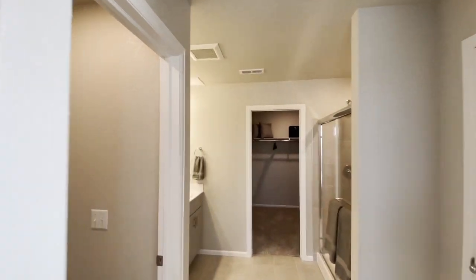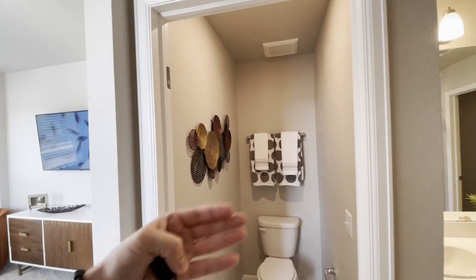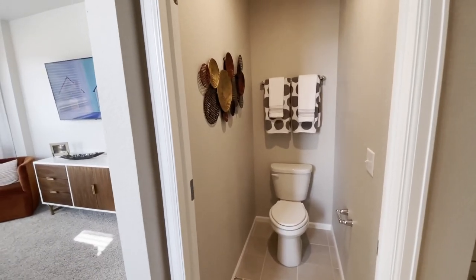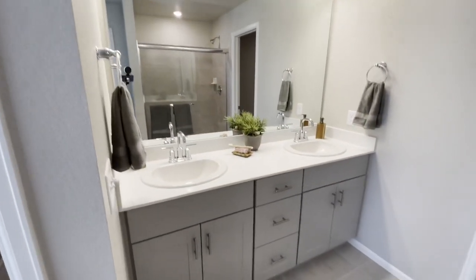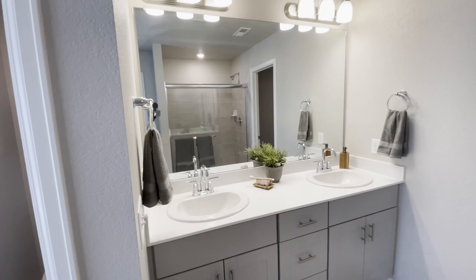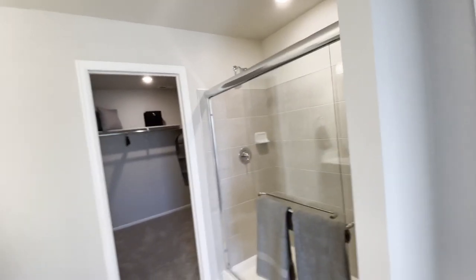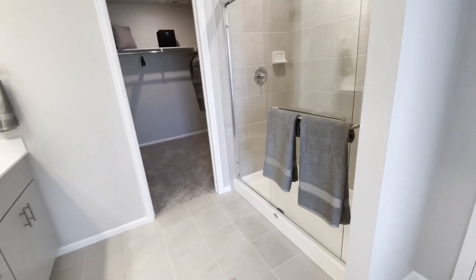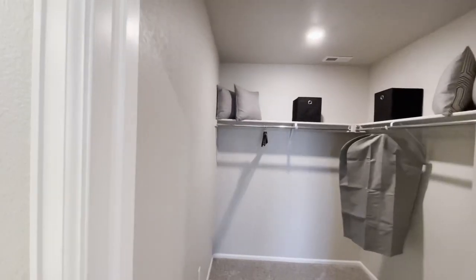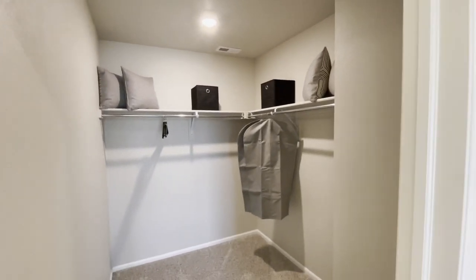And this connected en suite — right here, we have a private throne room with a door that can be closed off, which I think is absolutely crucial in order to keep a relationship together. Right here we have this gorgeous oversized double-sink vanity with a huge mirror on the wall. This is standard — what you see is what you get, this is exactly how your bathroom is going to look. Over here, we have a beautiful giant walk-in shower, similar to the one on the first floor, with the floor tile matching the shower tile for that luxurious feel. And at the back is our massive walk-in closet for the master.